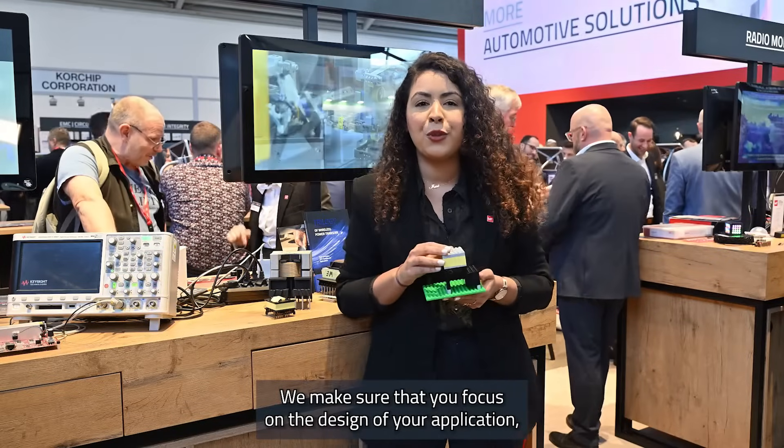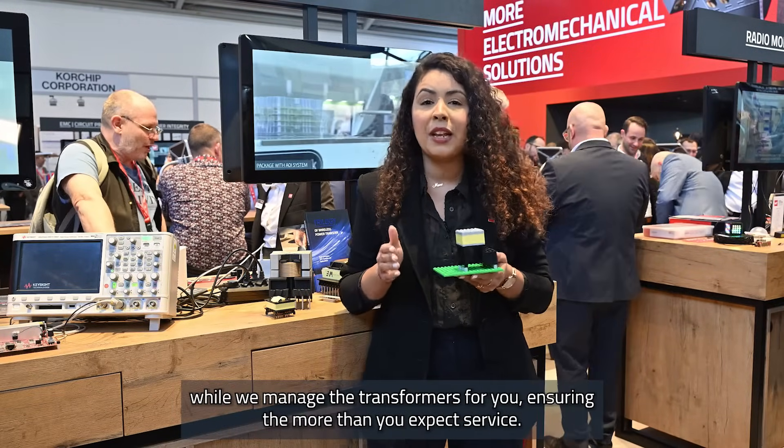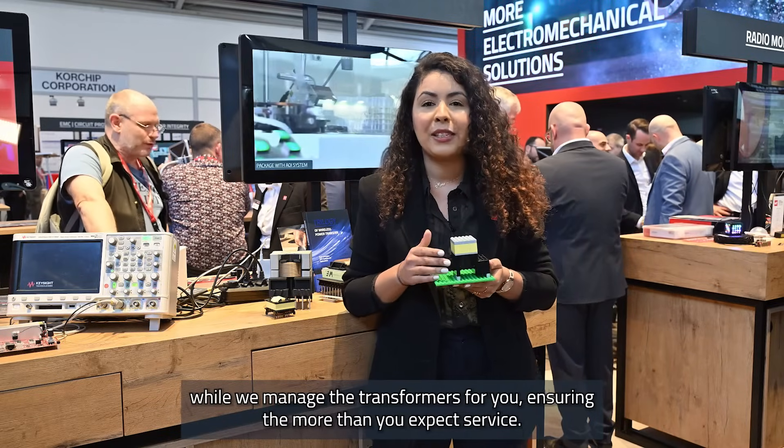We make sure that you focus on the design of your application while we manage the transformers for you, ensuring the more-than-you-expect service.